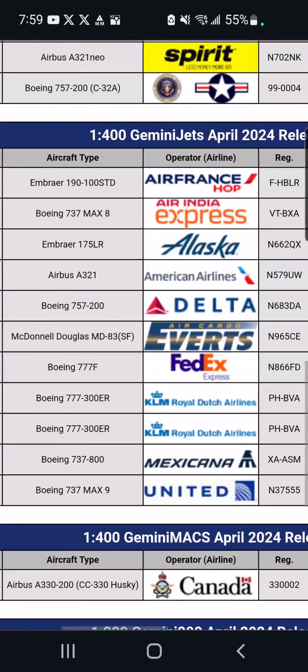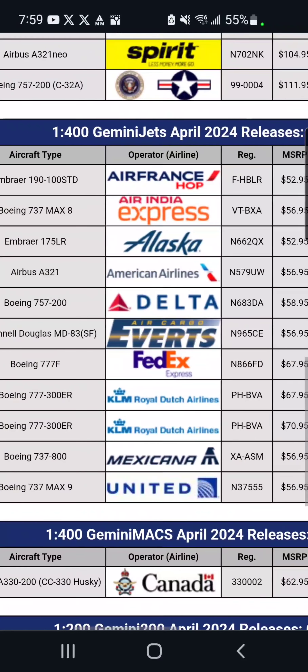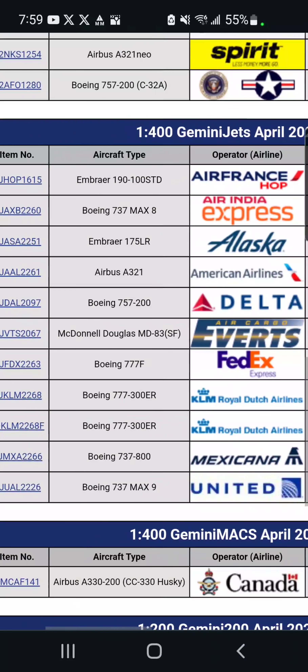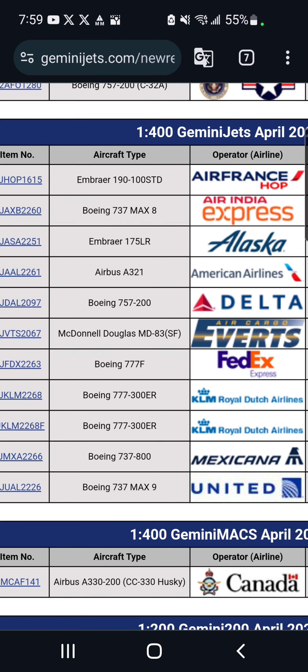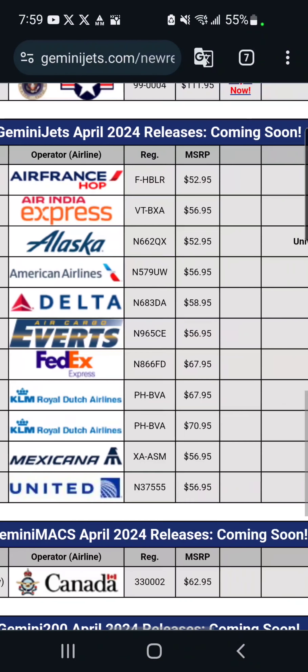Moving down, we've got a Delta 757-200 in the regular livery, which is $59, and no winglets from what it looks like. I already have the 757-300 for Delta, so I'm probably not going to get this.